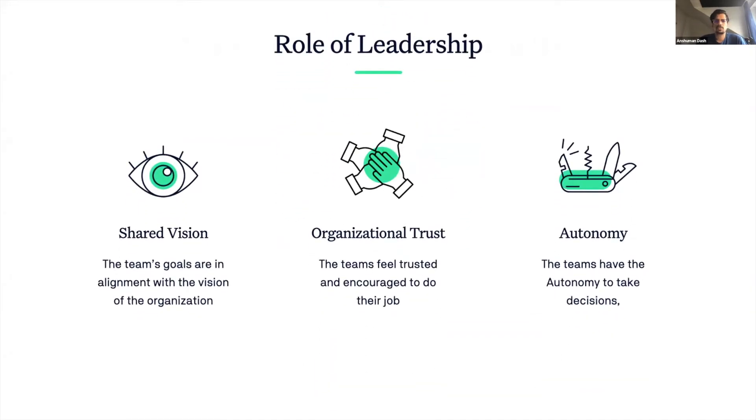Such a transformation involves a lot more than simply introducing self-managed teams at your companies. In order to sustain a successful self-management model, the leadership needs to create an environment where the team's goals are in alignment with the vision of the organization, where the teams feel trusted and encouraged to do their best work, and where they have the autonomy to take important decisions pertaining to their everyday work.